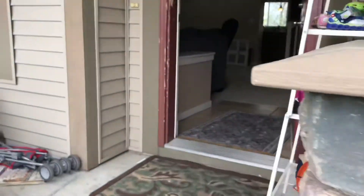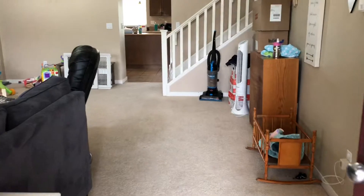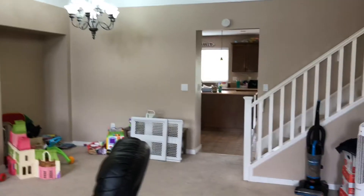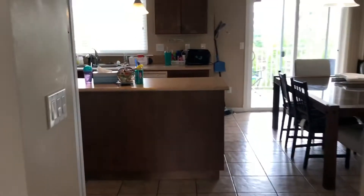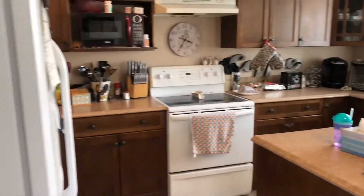Coming in the front door — upstairs is tenant-occupied. Got kind of a great room here, which would be like a living room and dining room area. Stairs to the upstairs which I'll take you to later, and into the kitchen area here.